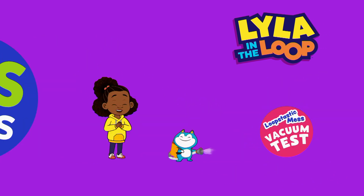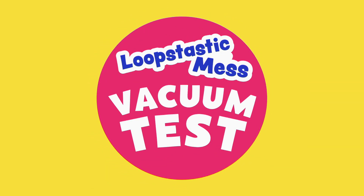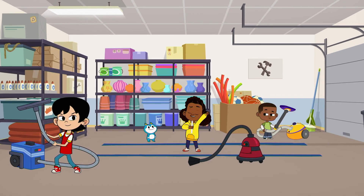PBS Kids presents Luke's Tastic Mess Vacuum Test. Welcome to the Back Room Vacuum Arena!